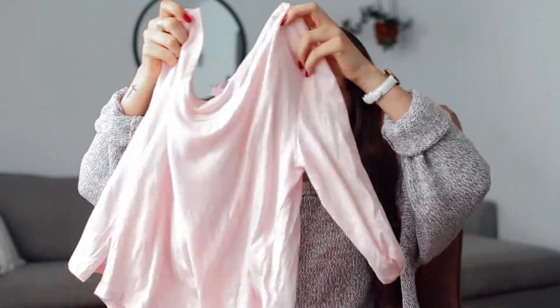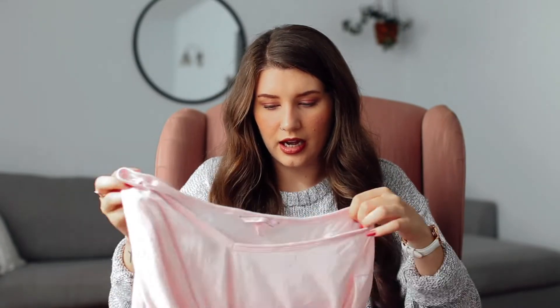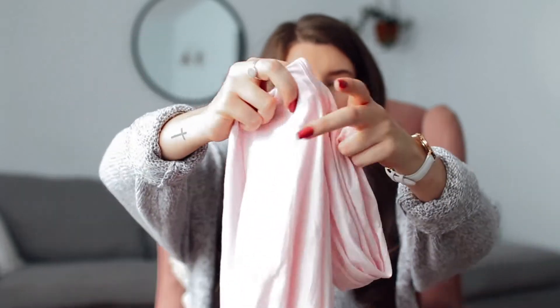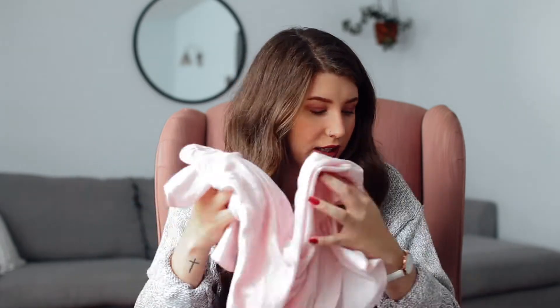This is a PJ top — it's super soft and actually from Victoria's Secret. I got it at Frenchie's, so I think it was maybe like two dollars. It's a really really light pink and it is so, so soft — literally going to be the comfiest thing I sleep in.